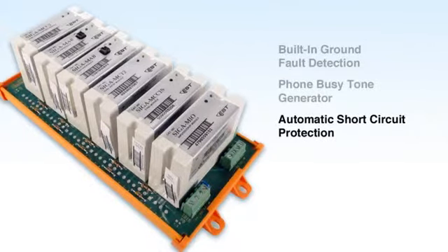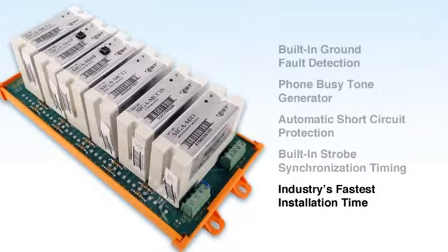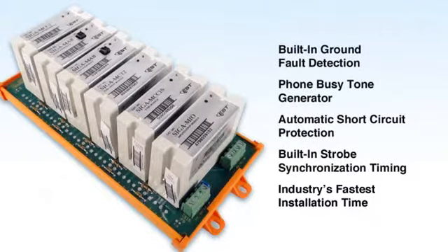Automatic short circuit protection, built-in strobe synchronization timing, and the industry's fastest installation time using the multifunction SIGA UIO motherboard. Imagine installing twelve individual system inputs on the control panel in the time it takes to connect two wires.